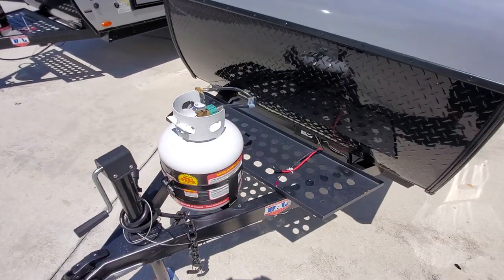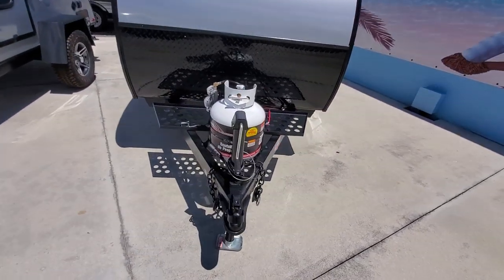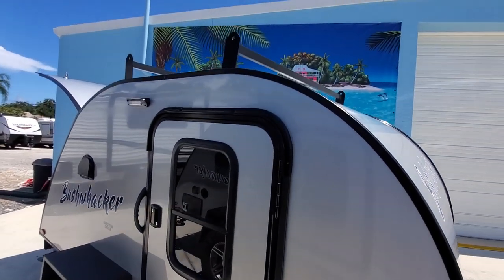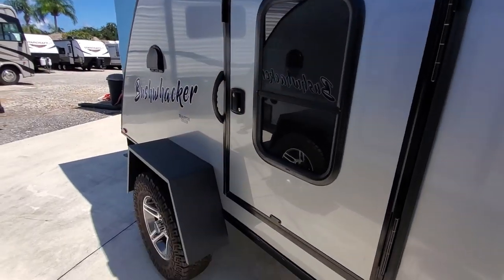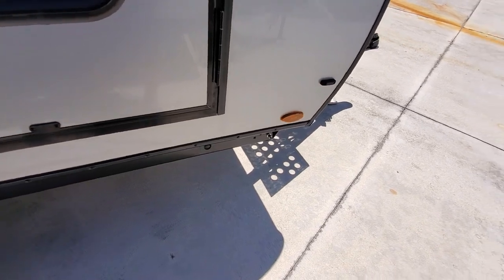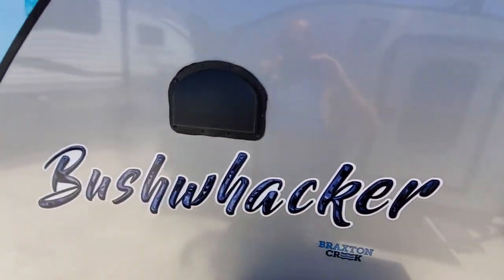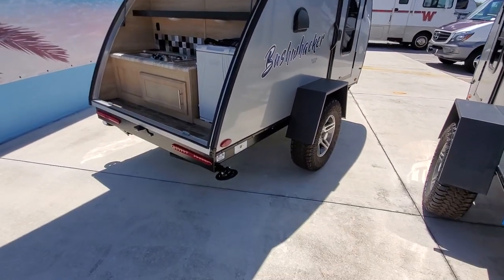This is where you keep your propane gas and where you would put your battery. Again, this is a Bushwhacker — you've got doors on both sides, a roof rack up top with that exhaust fan, good meaty tires, and a good level of clearance underneath.